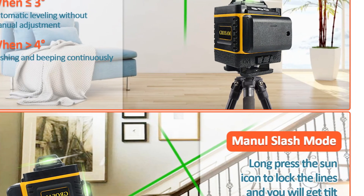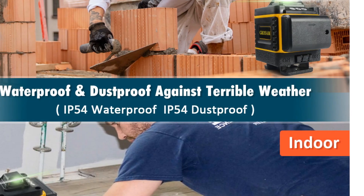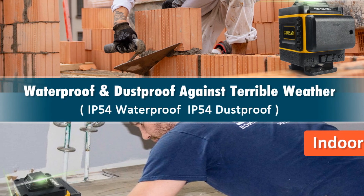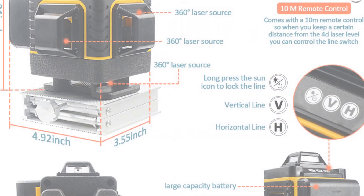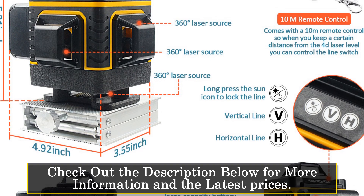This laser level is a versatile tool that can be used for a wide range of applications, including carpentry, tiling, and electrical work. One of the most significant advantages of this laser level is its smart device capabilities. It is easy to connect the laser level to your phone, and you can control it remotely using the Grosom app.